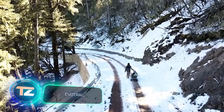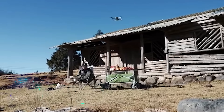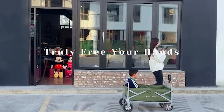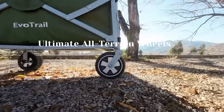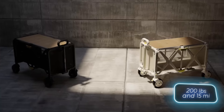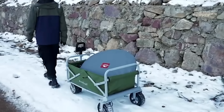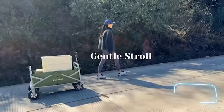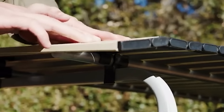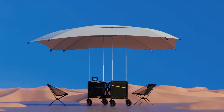Traveling with suitcases and backpacks can be heavy. But why endure that when there's EvoTrail? This smart wagon comes with an 800-watt motor, a battery, and reliable wheels, ensuring you won't get stuck in the snow or mud. With EvoTrail, you can haul up to 91 kilograms of luggage, and one battery charge covers 24 kilometers. Its smart system adjusts to your walking speed, reaching a top speed of about 6 kilometers per hour. Grab it on Kickstarter for just $400.